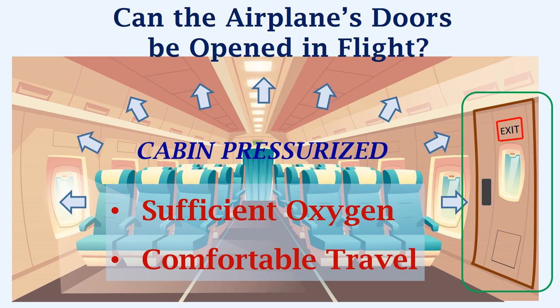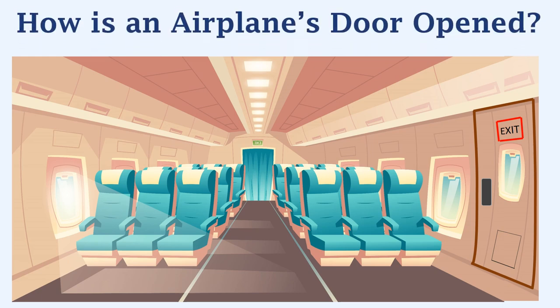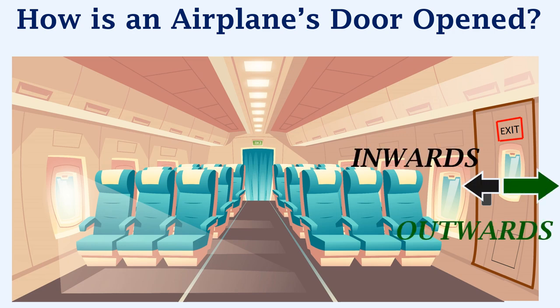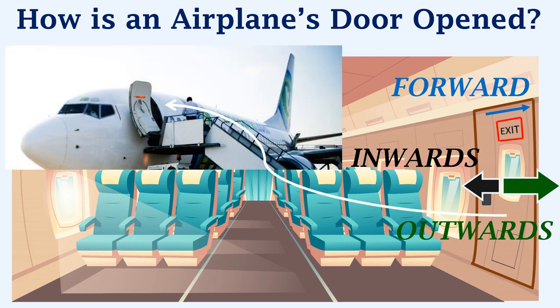To understand how this is possible, we need to look at how an airplane's door is opened. When an airplane's door is being opened, the door initially moves inwards — that is, into the cabin. Then it moves outward, and finally it moves forward. This is when the airplane's door is fully opened, and it would look like this. Whenever the door has to be opened, it will always follow this same sequence.